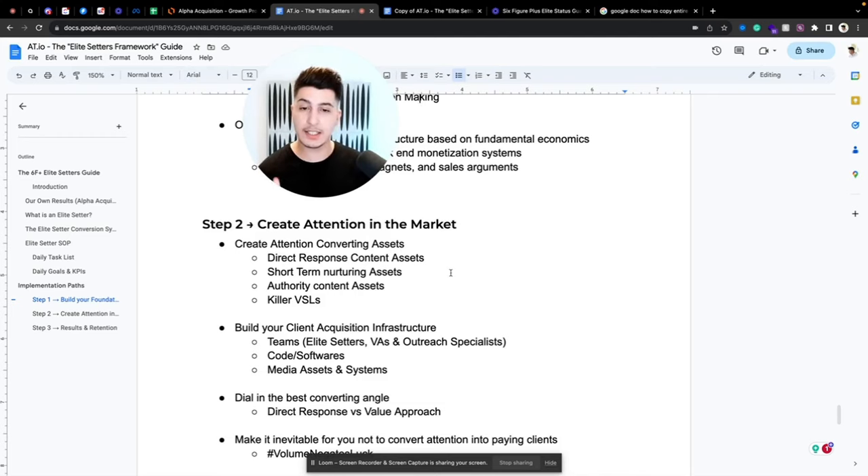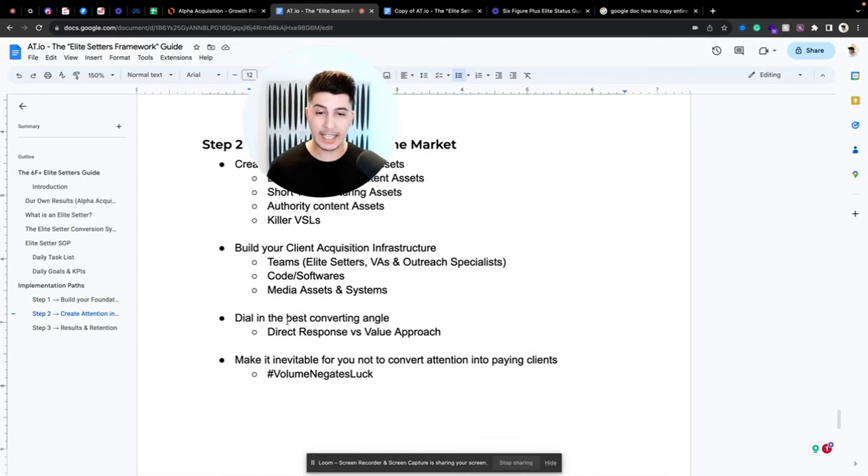We also build your whole client acquisition infrastructure — teams of elite setters, VAs, outreach specialists, code and software required, and automation to make everything flow. The goal is to remove yourself from the equation — you don't want a centralized business, you want to decentralize yourself from the middle so everything works as an ecosystem. We also develop media assets and systems, and dial in the best-converting angle based on your offer.